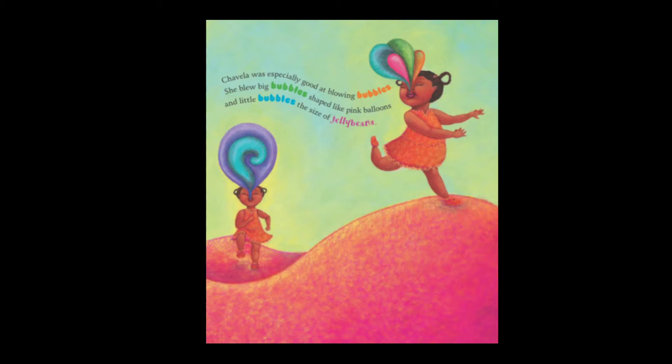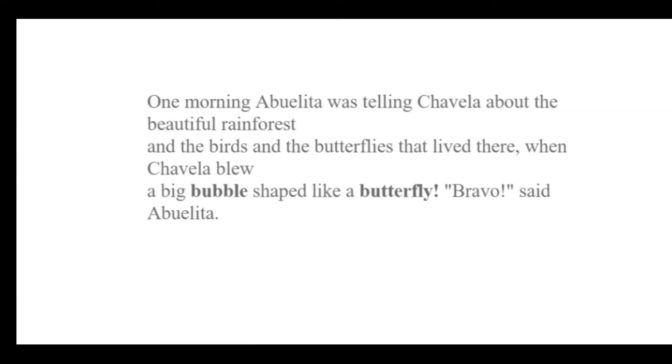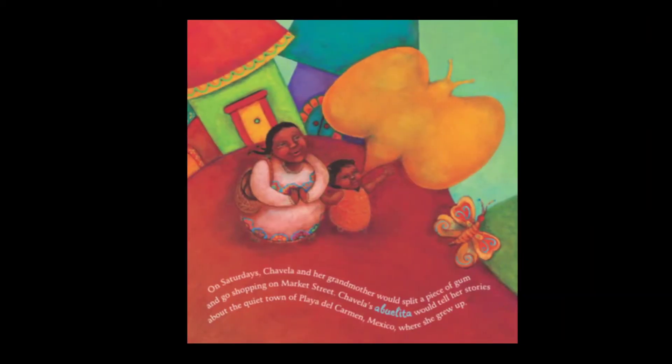There she is running and as she's running she's blowing her bubbles. Chavela was especially good at blowing bubbles. She blew big bubbles shaped like pink balloons and little bubbles the size of jelly beans. She could blow bubbles inside of bubbles and two bubbles side by side. And one time she even blew a bubble shaped like a dog. One morning, Abuelita — that's another word in Spanish for Grandma — was telling Chavela about the beautiful rainforest and the birds and the butterflies that live there. When Chavela blew a big bubble shaped like a butterfly. Bravo, said Abuelita. Look what a big butterfly she blew up. Grandma is very happy.